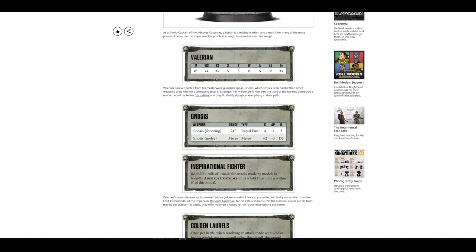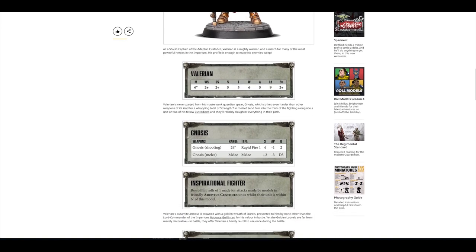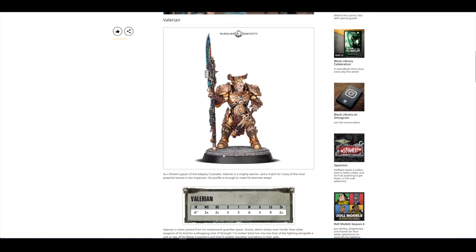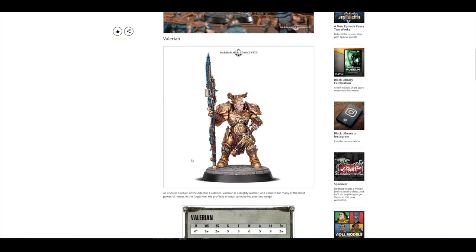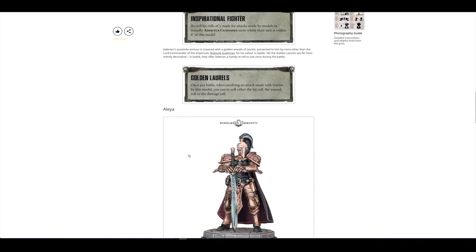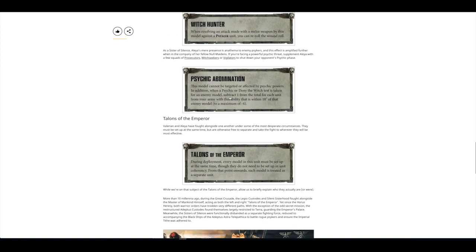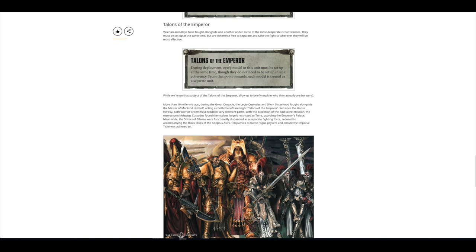The only notable thing about this model's rules is the plus two strength in melee for his spear, so you're just getting one extra strength compared to another shield captain. And the golden laurels, which means once per battle you can reroll the hit rolls, wound rolls or damage rolls. That might be decent, but there's not enough to make him stand out in my opinion. Alea is a similar story. And then Talons of the Emperor.